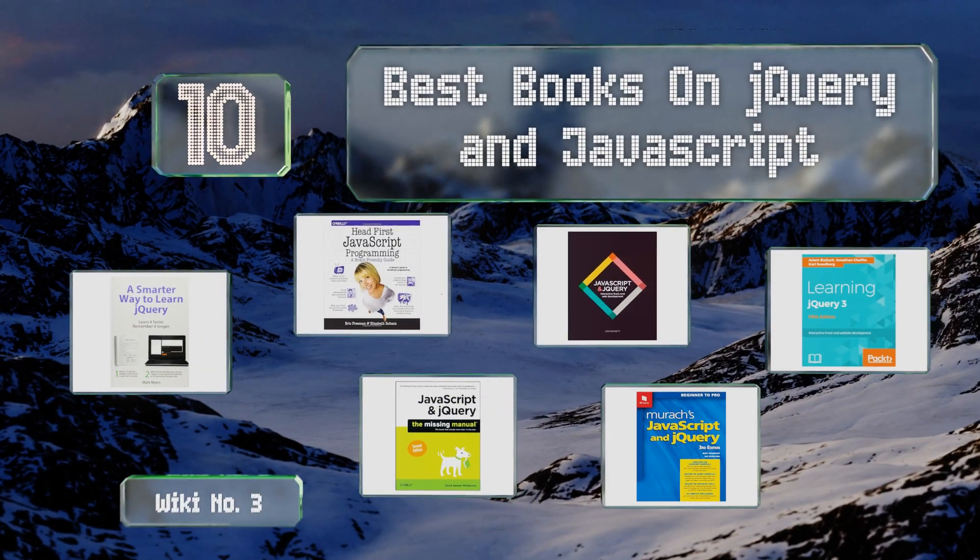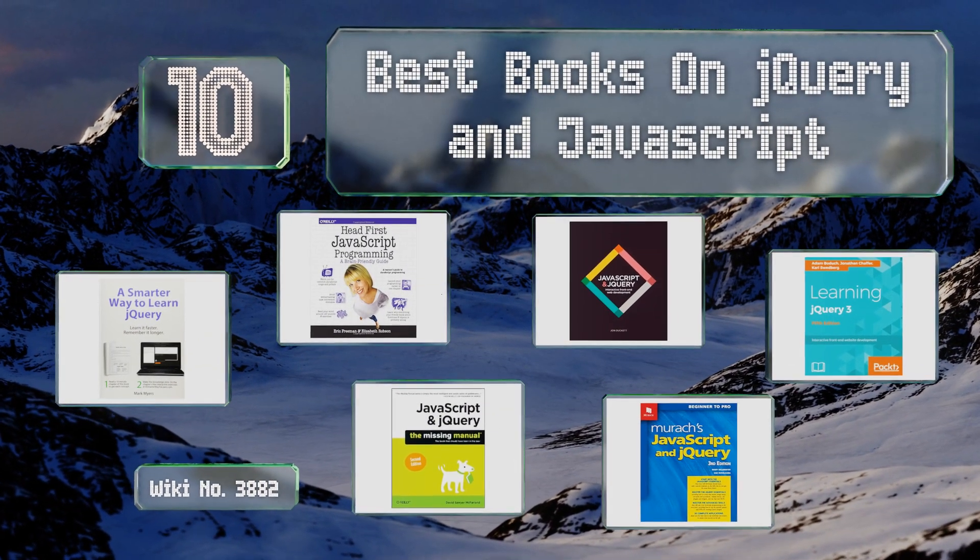EasyVid presents the 10 best books on jQuery and JavaScript. Let's get started with the list.